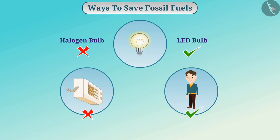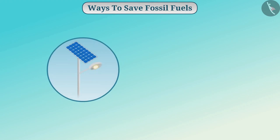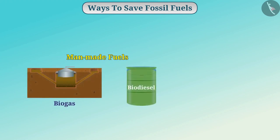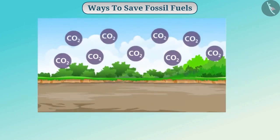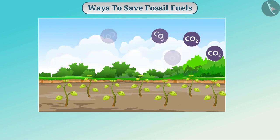During winter, you can use a sweater instead of using a heater. We can also save electricity with the help of solar equipment, which will also reduce the electricity bill. By using man-made fuels such as biogas and biodiesel, we can control the consumption of fossil fuels. By planting more trees, we can also help to control the amount of carbon dioxide in the atmosphere.